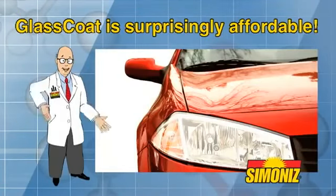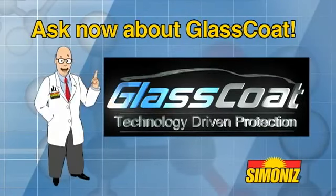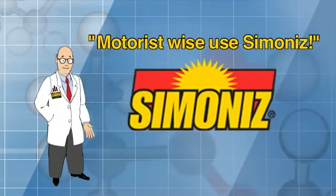With Simonize Glass Coat, you can keep your vehicle looking great — guaranteed — and enjoy the peace of mind that comes with protecting its long-term resale value. It's a wonderful investment and a surprisingly affordable option. Ask your dealer representative now about Simonize Glass Coat and remember, motorist wise, use Simonize. Thanks!